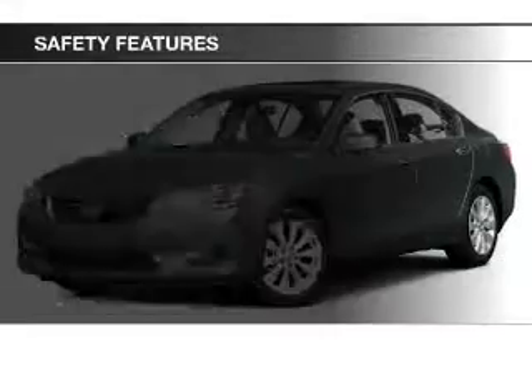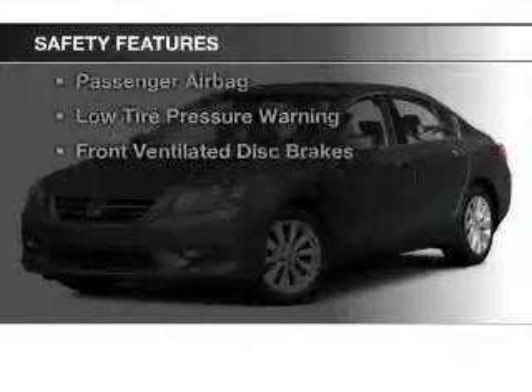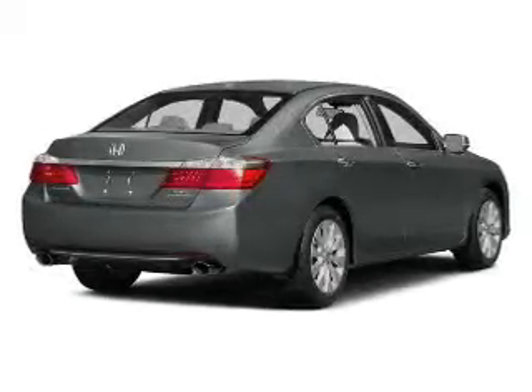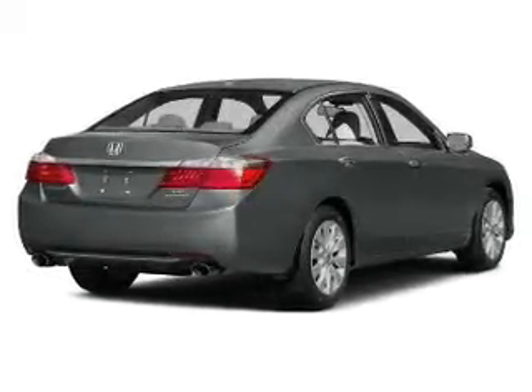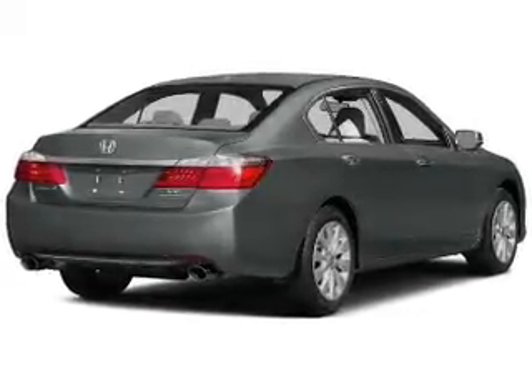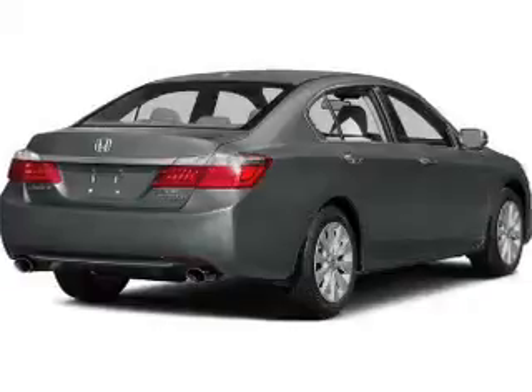Memory seats. Safety was made a priority with these features: a backup camera, curtain head airbags, side airbags, independent suspension, brake assist, traction control, stability control, a passenger airbag, low tire pressure warning, and front ventilated disc brakes.